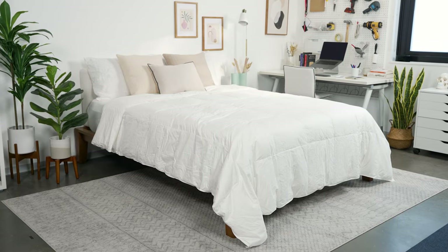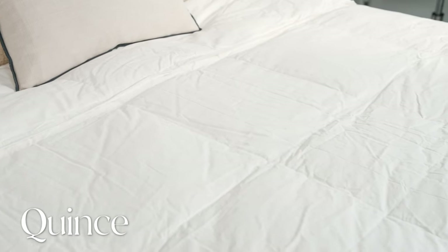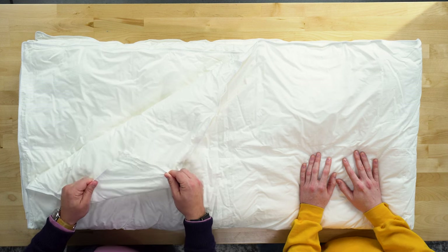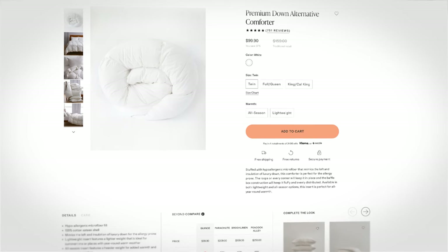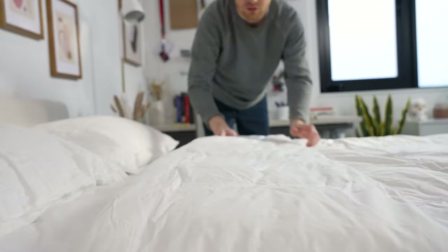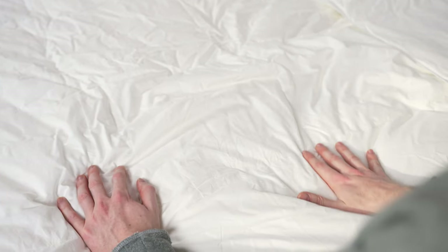Next up is the Quince lightweight premium down alternative comforter. This is one of the more affordable options on our list. Quince offers a relatively transparent pricing structure so you can see what you're paying for. The fill is 100% microfiber — it's plush and soft and should keep its fill distributed throughout the night.